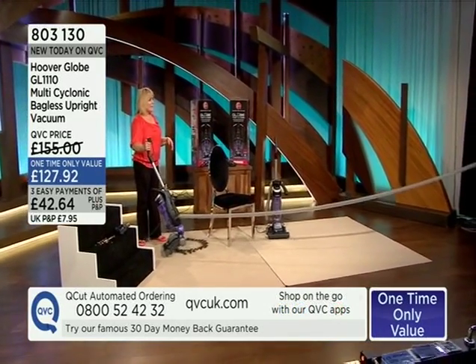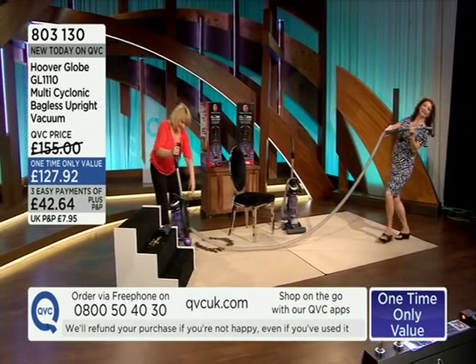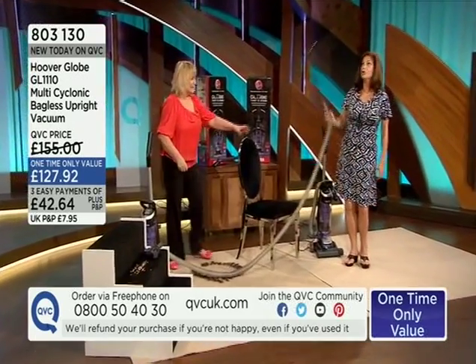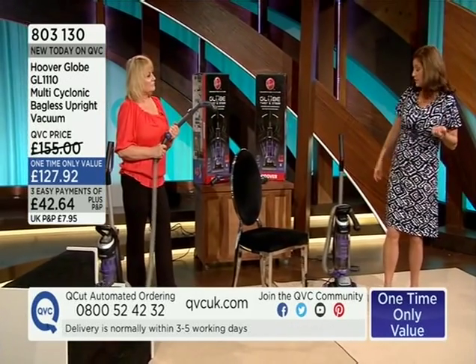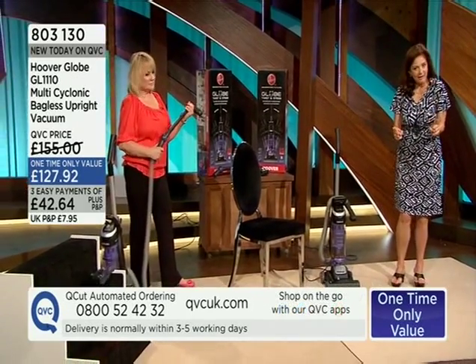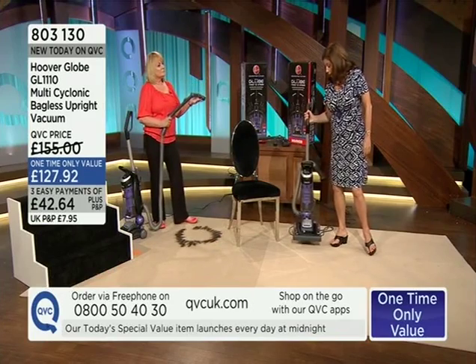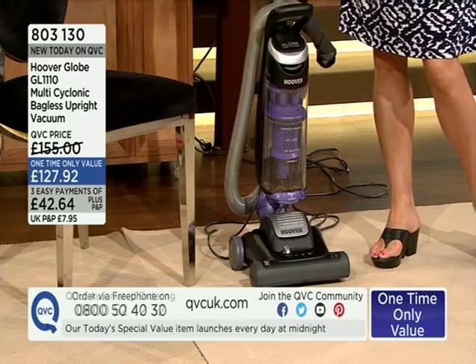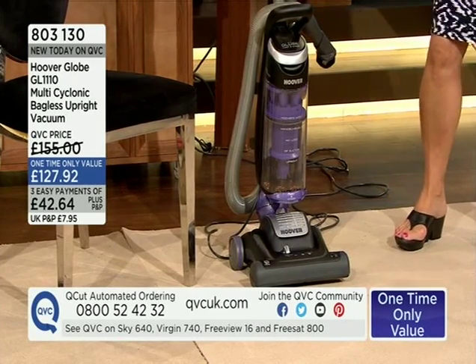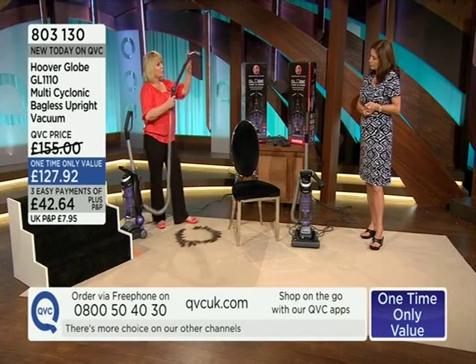It's not the lightest vacuum we do, but it isn't the heaviest either. Because of the weight, if you decided it wasn't the right cleaner for you, we will actually come and pick it up from your home — it's not even a case of you having to send it back. The tools included are the light dusting brush and the multi-angle tool.